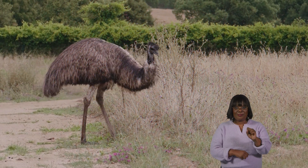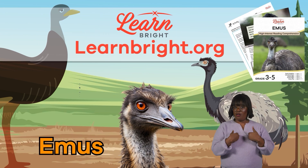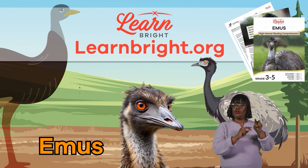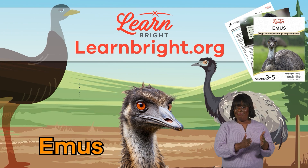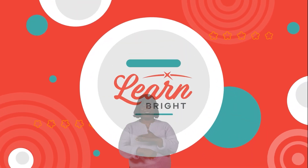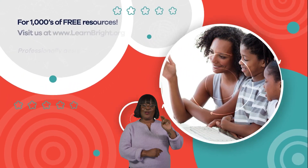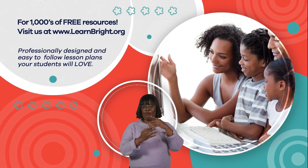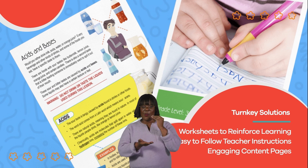Excellent job, emu experts! If you are interested in cool facts about other creatures, make sure to check out learnbright.org for more lesson plans. Hope you had fun learning with us. Visit us at learnbright.org for thousands of free resources and turnkey solutions for teachers and homeschoolers.